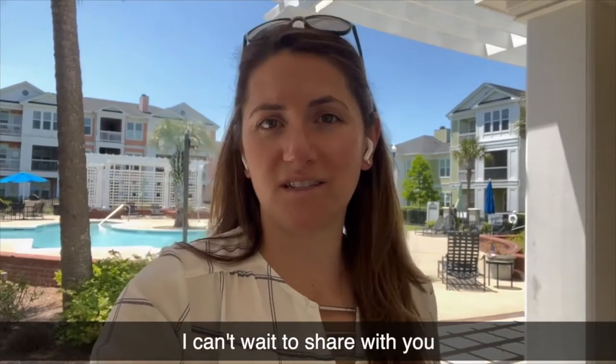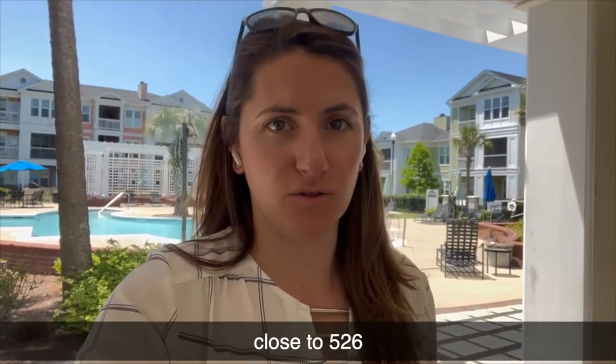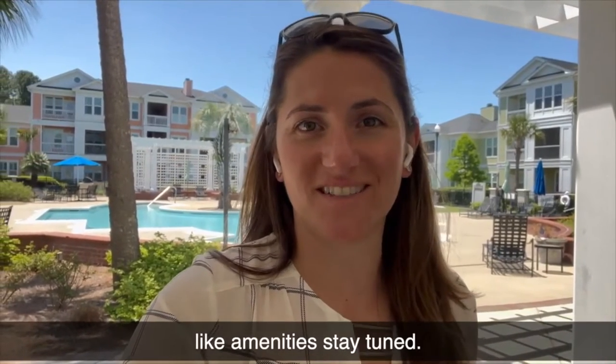Hey y'all, I can't wait to share with you my newest listing in this amazing location — the middle of Mount Pleasant, close to the beach, close to 526, which will get you out to the airport super quick, and with these resort-like amenities. Stay tuned.